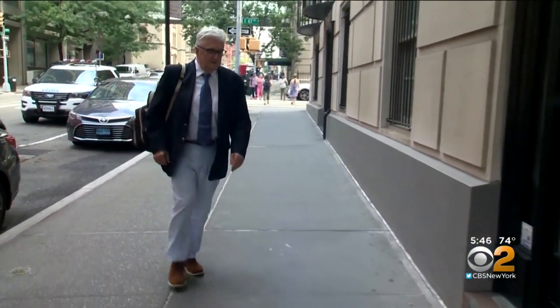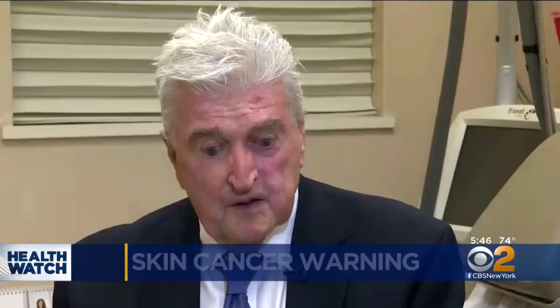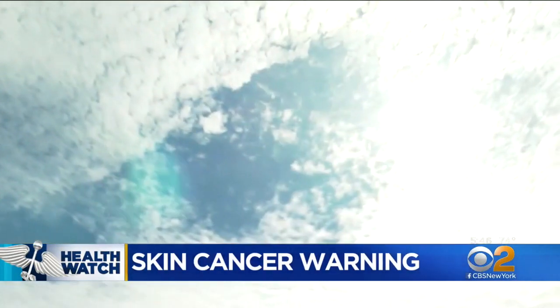Ed Matthews spent many of his younger years working as a caddy on the golf course. Five or six days a week he would do that, so he was definitely in the sun. Little did he know, all of that sun exposure would lead to problems later.